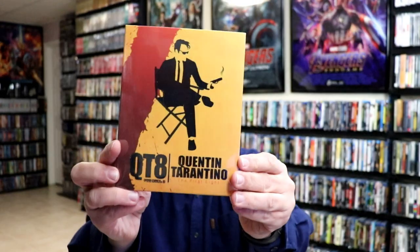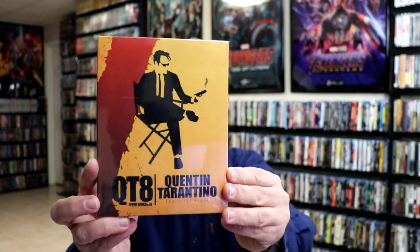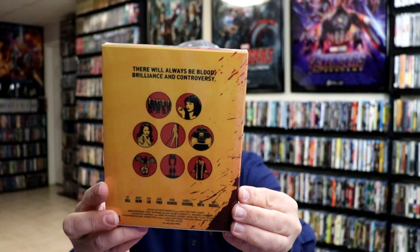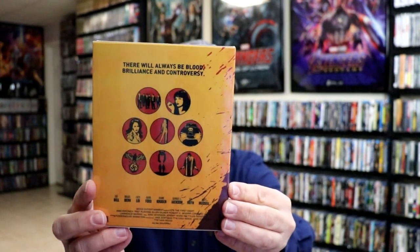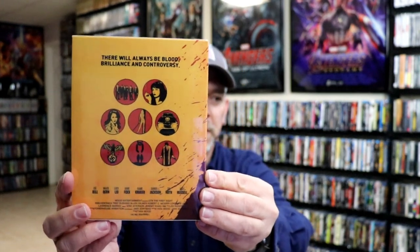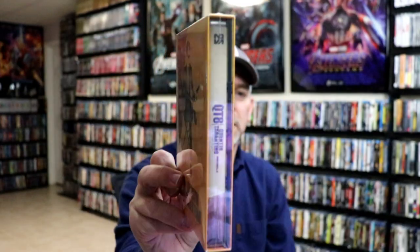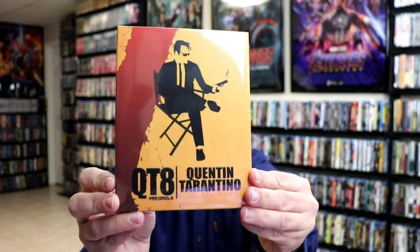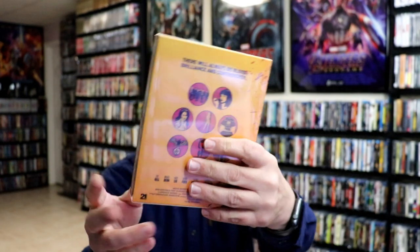We have Quentin Tarantino — QT8, which I want to say is a documentary about the first eight films. Really great looking packaging on this one. It is a slip box and it looks like it has a booklet included. So very happy to have this one in the collection.